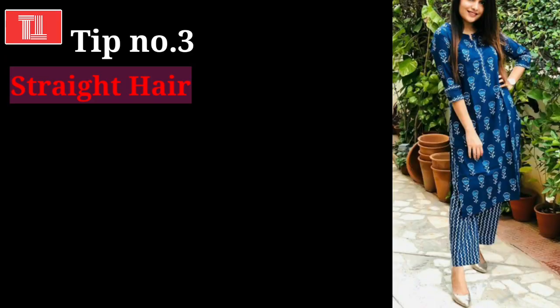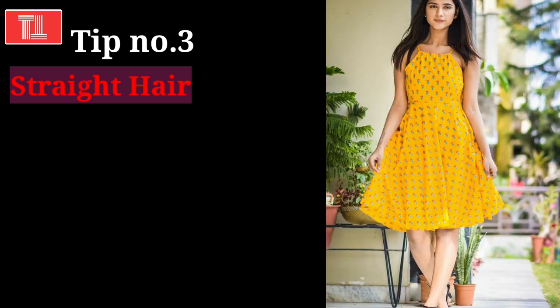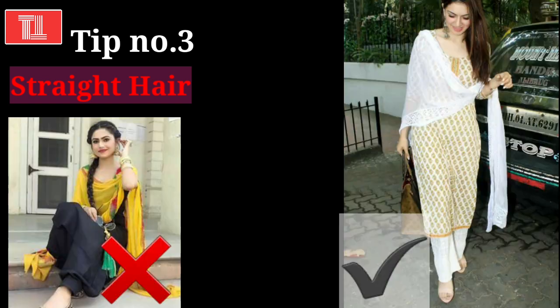Tip number 3: wear your hair straight. Whether you are wearing Western or Indian outfits, straight hair makes a big difference to your overall personality. If you keep your straight hair open rather than in a ponytail or plaits, it will look much better.